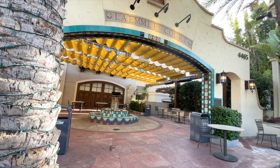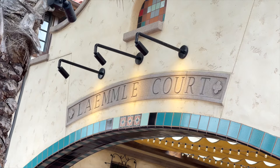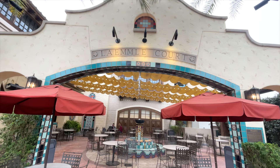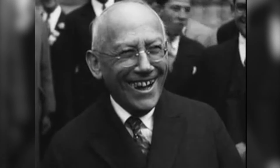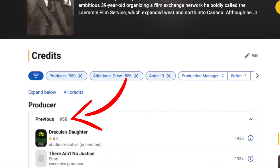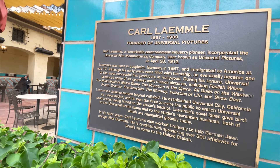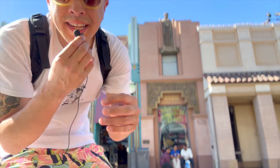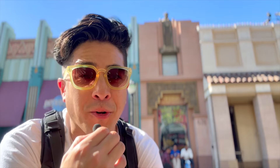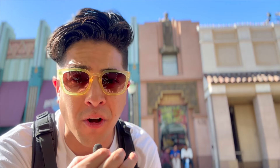The last Carl Laemmle Easter egg is my favorite place to escape from all the madness inside the park — it's the Laemmle Court. This area is dedicated to Carl Laemmle not only for his contribution to the film industry and the hundreds of films he produced, but also to commemorate the 300 German Jews that he helped escape from Nazi Germany. That was the ten-second tour on Carl Laemmle, creator, founder, and the lineage of all things Universal Studios.